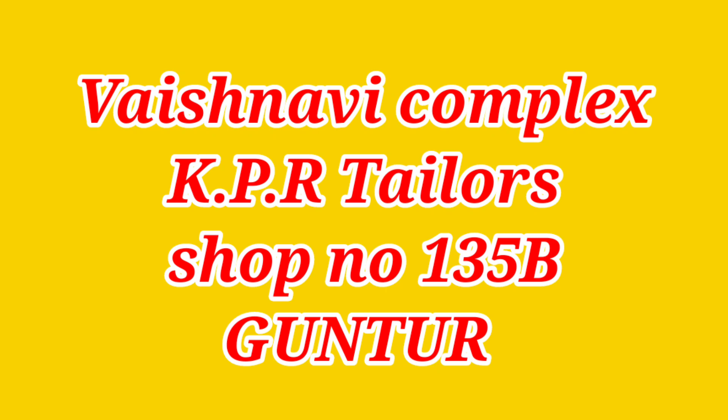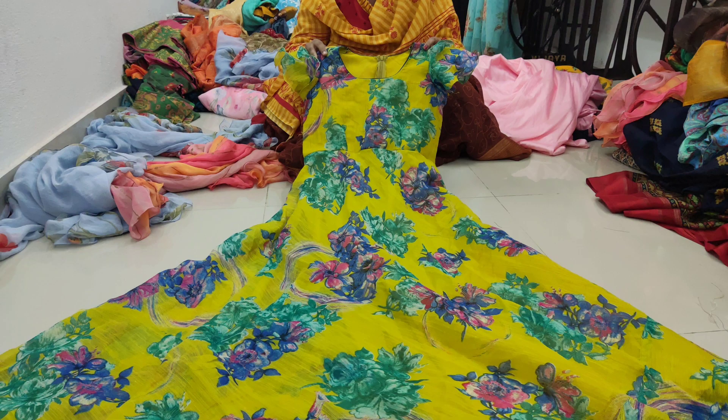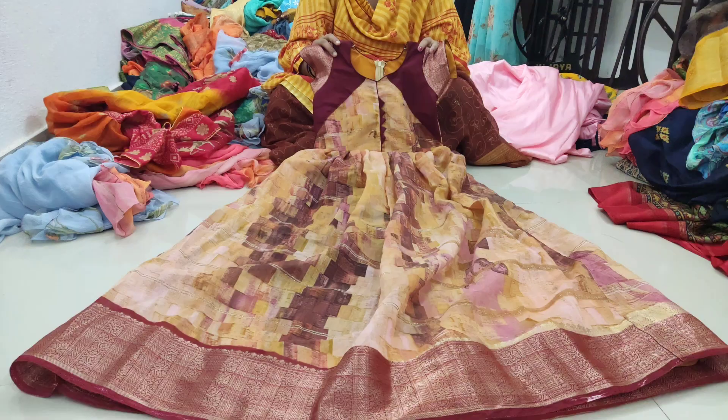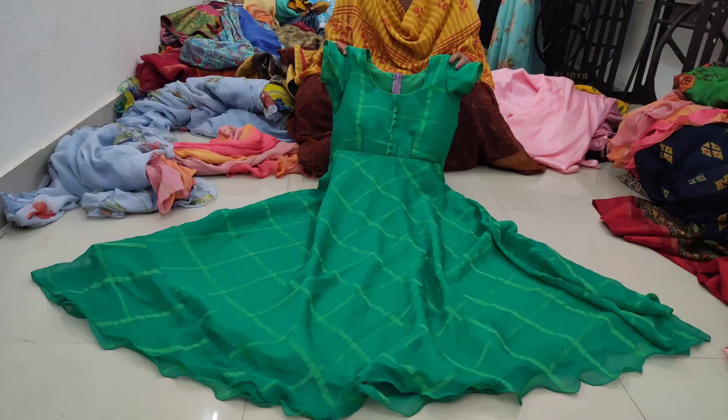Hello friends, welcome back to our channel Joyce Trends Vlogs. I am Shobha. Today we have a video collection of KPR Tyler's Emporium. We have a shop in Vaisnavi wholesale market, shop number 135B, B-block. You are in Vaisnavi complex, almost in the middle, and we have a shop on the right side.